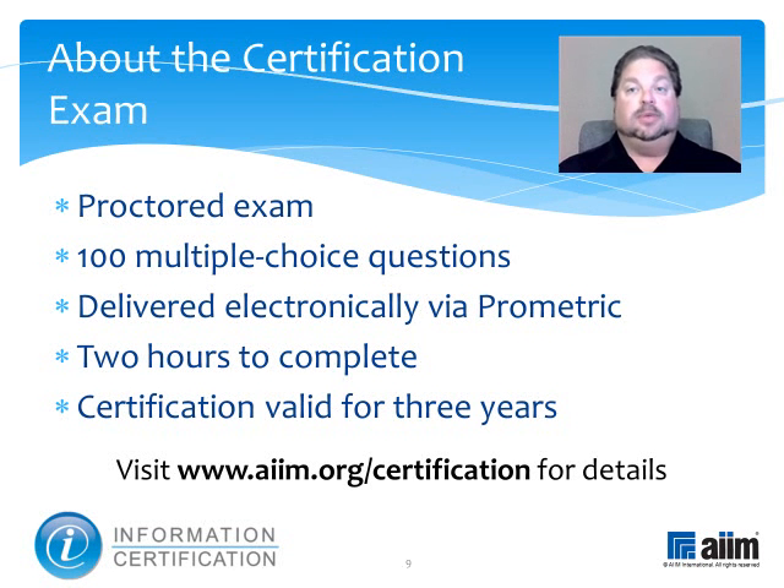This proctored test consists of a hundred multiple choice questions and is delivered electronically by Prometric. You'll have two hours to complete it, and upon passing, you'll earn a professional certification that's valid for three years. For more information, please visit www.aim.org/certification. Thank you.